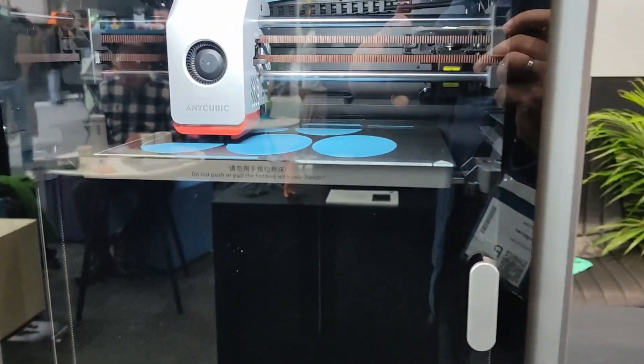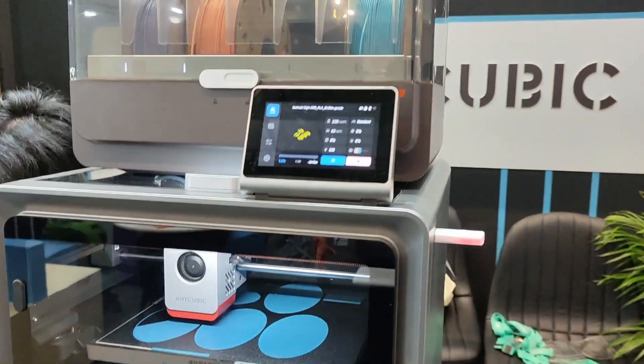Also coming out: the Anycubic Cobra S1, Anycubic's first CoreXY printer, which can be used with the ACE Pro multicolor system — currently only available for the Cobra 3. It should be released in the new year and looks very familiar. There's also the Cobra 3 Max, which is big at 420×420×500mm, and it's being released in conjunction with the ACE Pro, making it a very large multicolor printer — also coming in the new year.